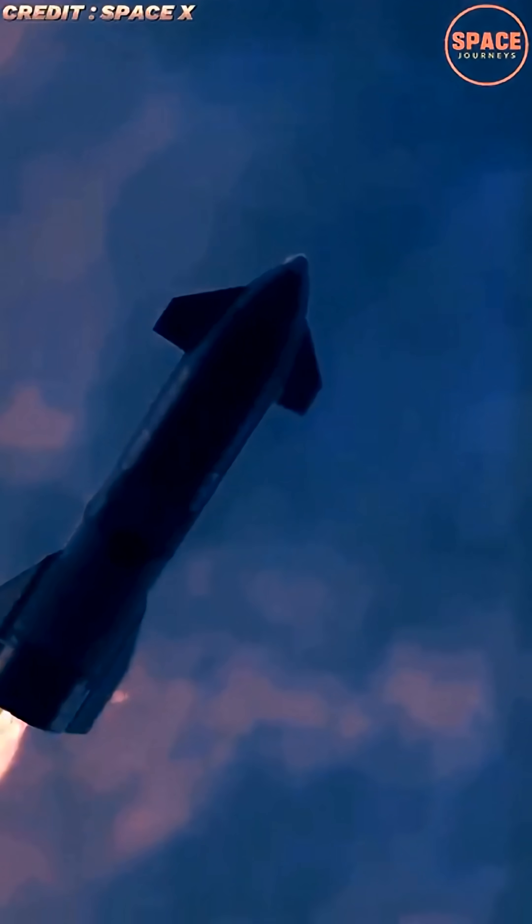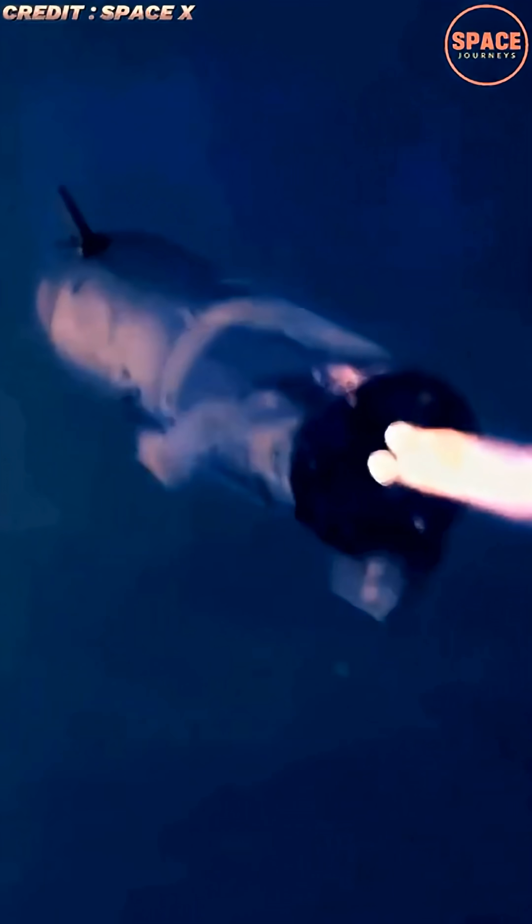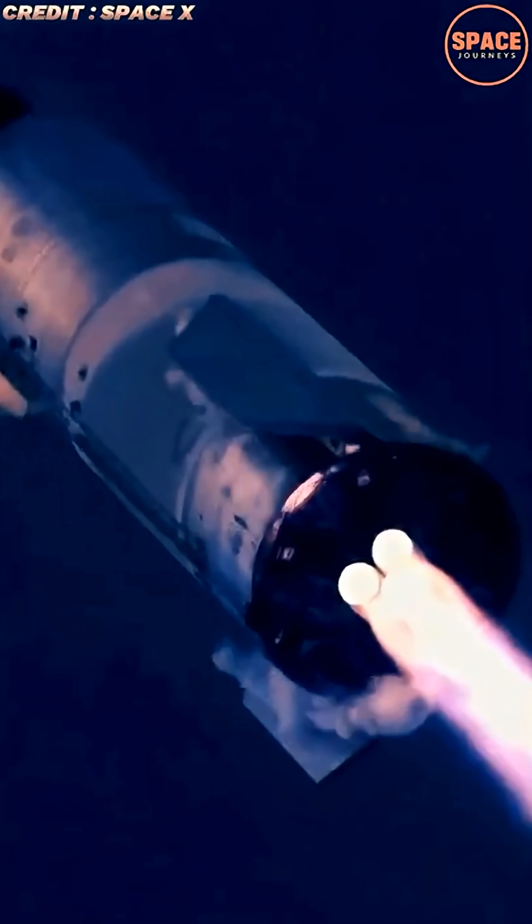Successfully launching Starship from Mars is not just about returning astronauts. It is about proving that interplanetary travel can be sustainable. A reliable Martian ascent would demonstrate that spacecraft can refuel, relaunch, and operate repeatedly beyond Earth, transforming Mars from a one-way destination into a viable hub for exploration.